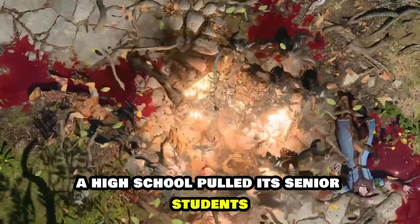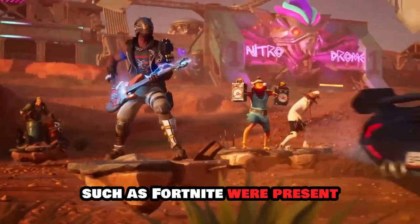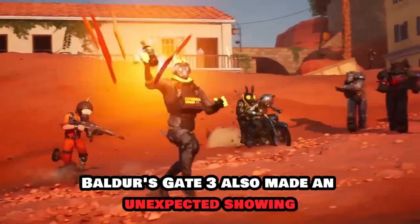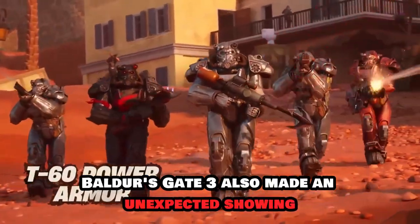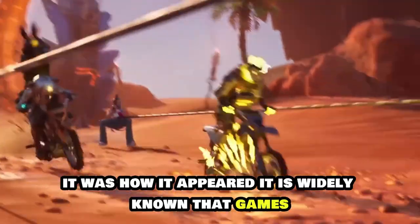A high school polled its senior students about their favorite video game, and while expected results such as Fortnite were present, Baldur's Gate 3 also made an unexpected showing. But it wasn't the presence of Baldur's Gate 3 that left people perplexed — it was how it appeared.